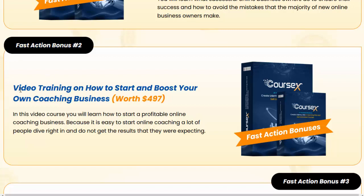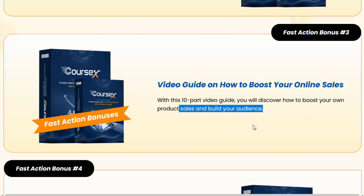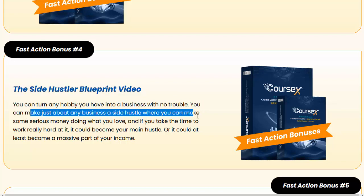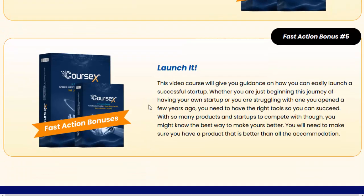Fast action bonus number two: video training on how to start and boost your own coaching business, worth $497. In this video course, you will learn how to start a profitable online coaching business, because while it is easy to start online coaching, a lot of people dive right in and do not get the results they were expecting. Fast action bonus number three: a video guide on how to boost your online sales — with this 10-part video guide, you will discover how to boost your own product sales and build your audience. Fast action bonus number four: the side hustler blueprint video — you can turn any hobby you have into a business and make serious money doing what you love, and it could become your main hustle or a massive part of your income.